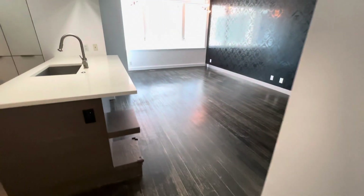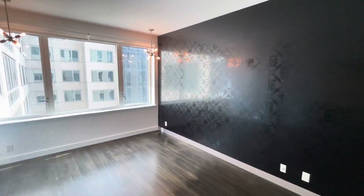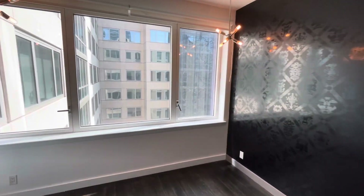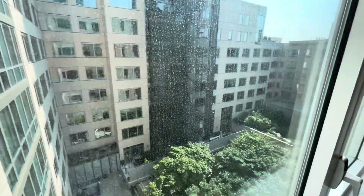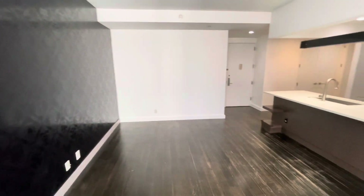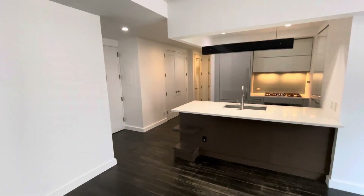Welcome to apartment 60. Nice view of the courtyard. You have an accent wall — that's wallpaper. You're more than welcome to take that down if you want.